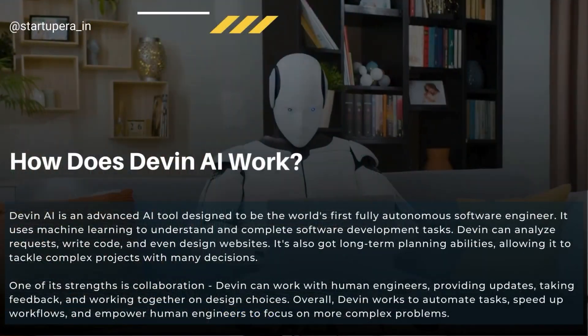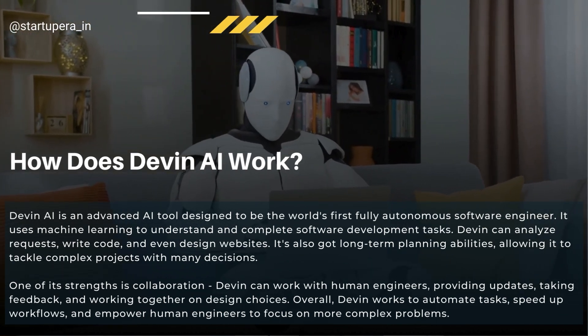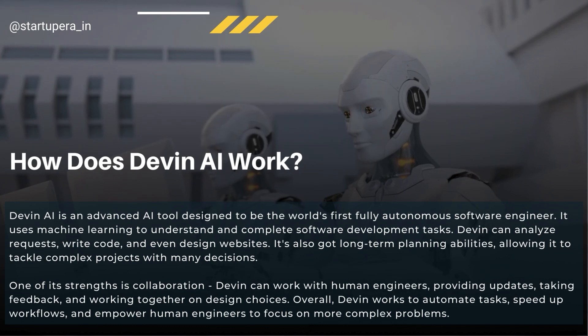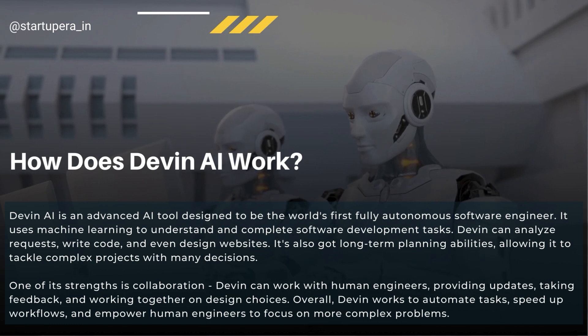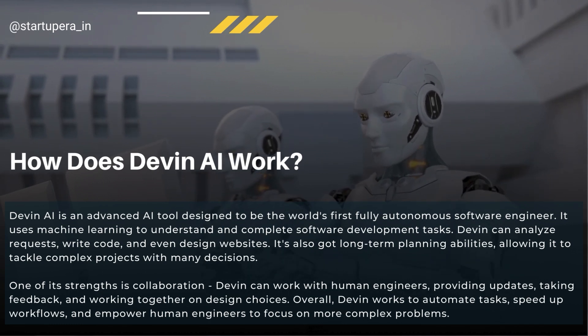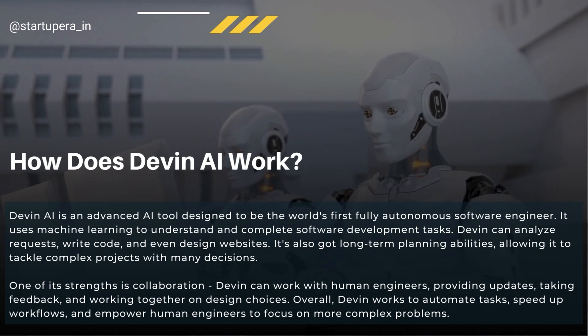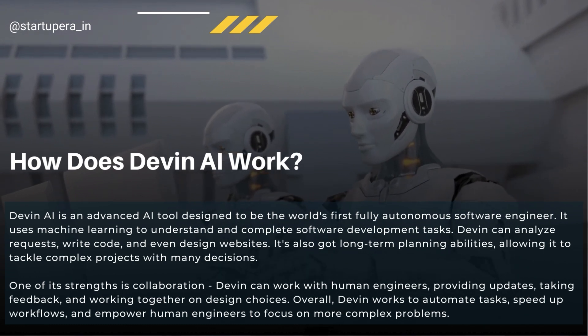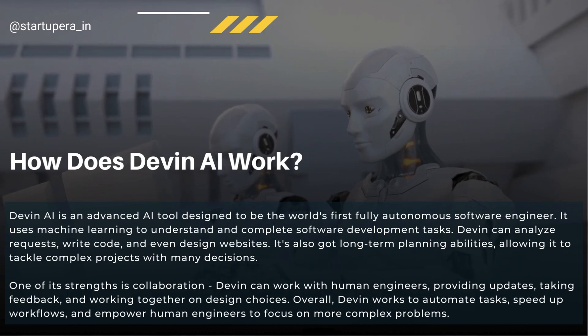Let's break down how Devon works. Devon is trained on massive datasets of code, allowing it to learn different programming languages and understand coding patterns. When you're coding, Devon can analyze your code in real time, identify potential errors, and suggest improvements. It can also automate repetitive tasks like code generation and testing, freeing you up to focus on the creative aspects of development.